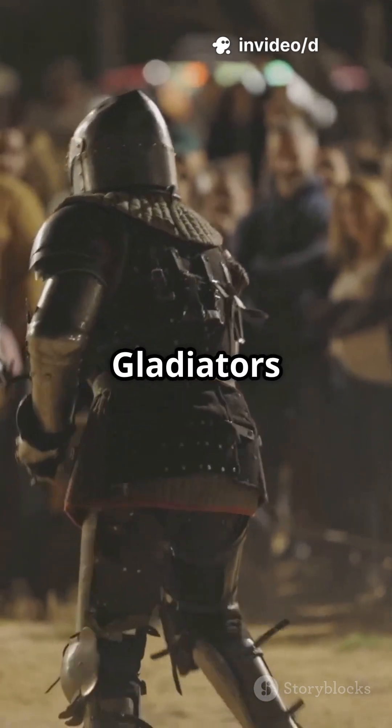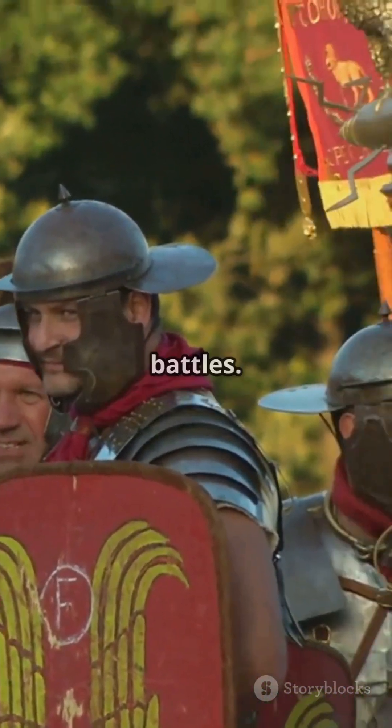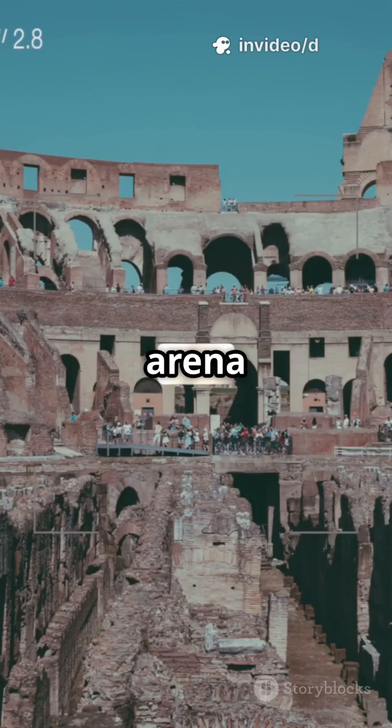Here, men fought beasts. Gladiators fought each other. And sometimes, entire armies clashed in full-scale battles. Rome even staged naval battles — engineers flooded the arena with water from aqueducts, turning it into a miniature sea where ships battled to the death.